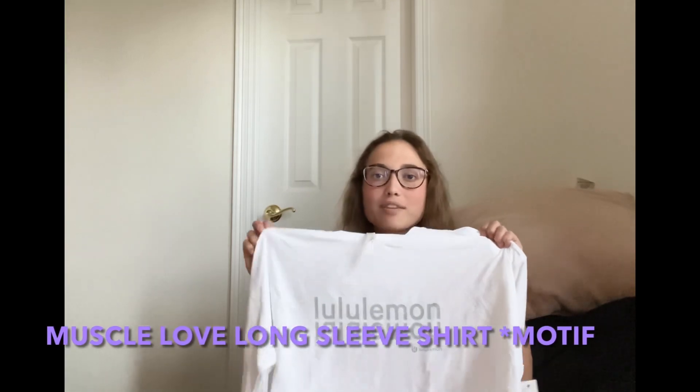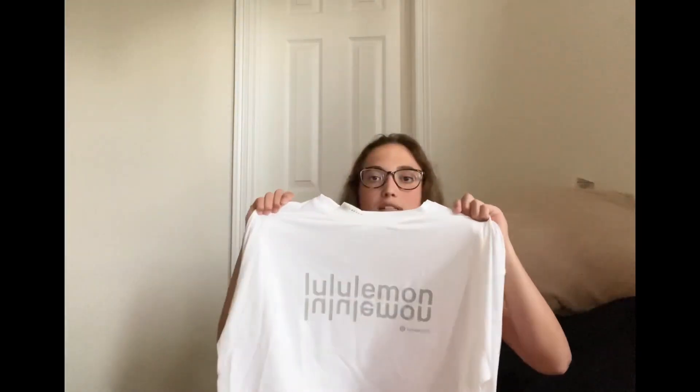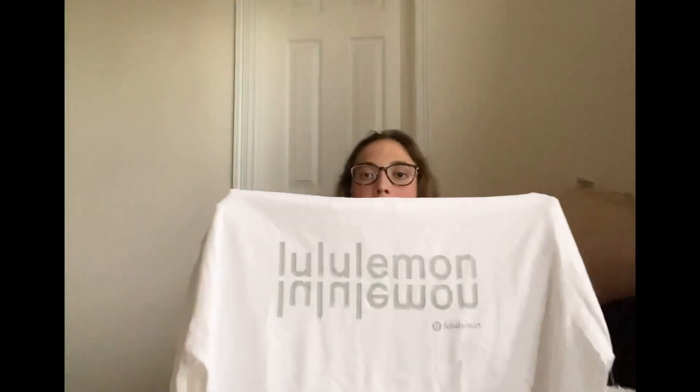The next item is the Muscle Love Long Sleeve Cropped Tee. I have a bunch of these and I've talked about them on my channel before. It's a lightweight long sleeve I love to wear to work out — honestly I also wear it casually on an everyday basis. It's a cropped length in a really abrasion-resistant fabric. I got it in this white color and it says 'Lululemon' on the front, which is just a special version.